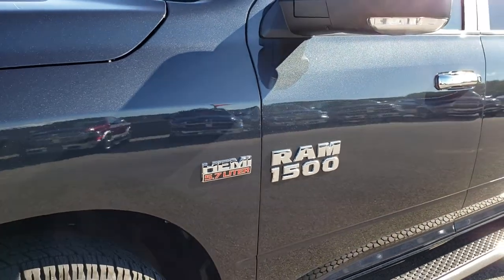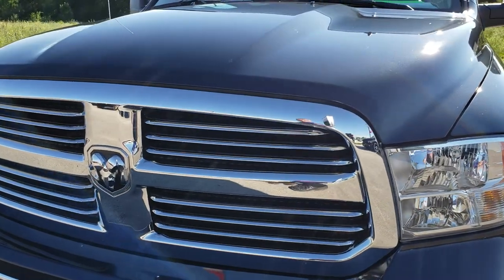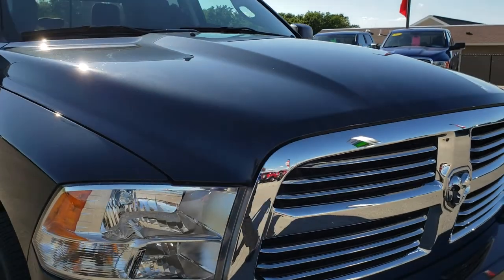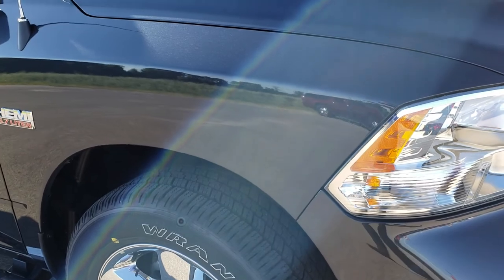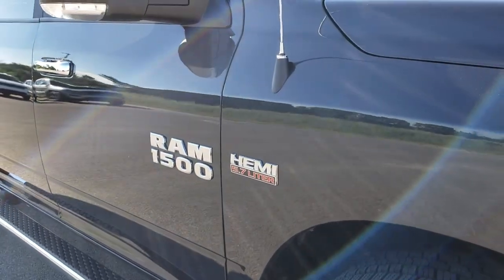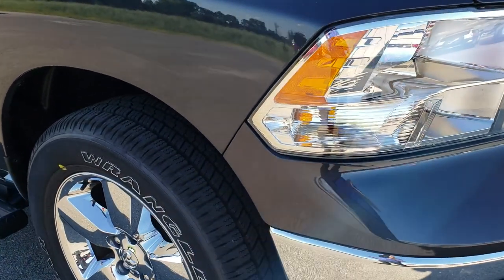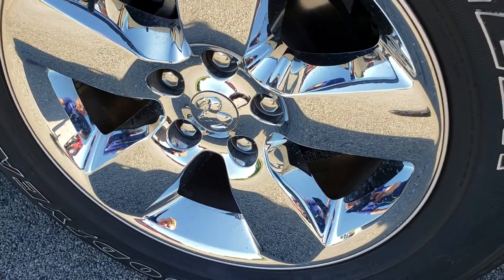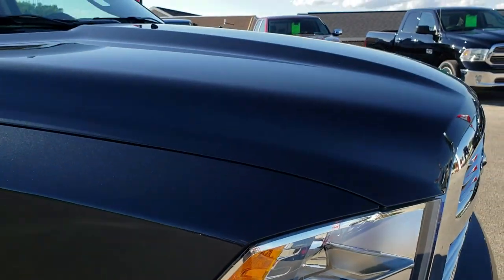Frame and underbody is like new. Very clean down this side of the truck — front grille is in excellent shape and the hood is in nice condition as well. On the other side facing away from the sun you can see how dark this color gets: it's kind of like a dark gray, and at night it looks black. It's a really cool color all the way around — especially when the light is hitting it, it looks like a gunmetal blue.